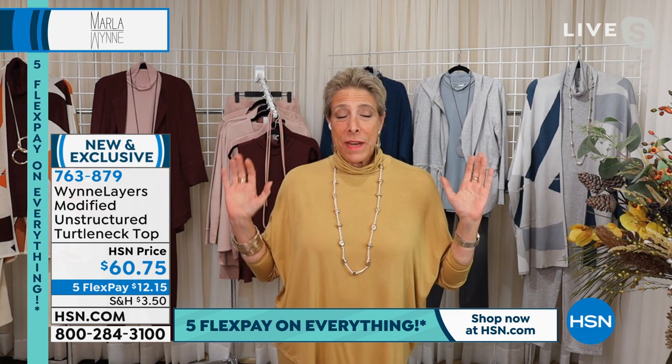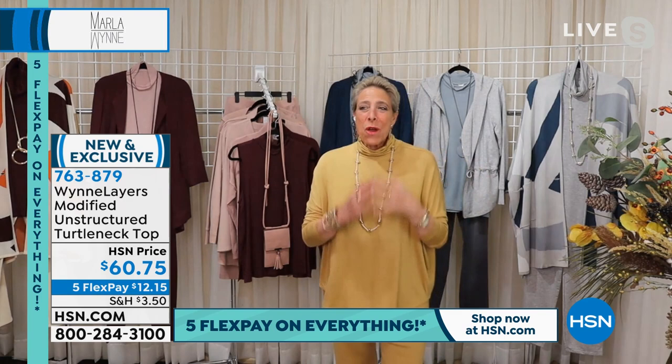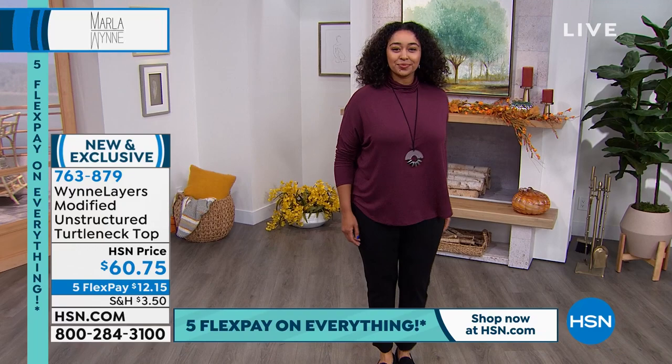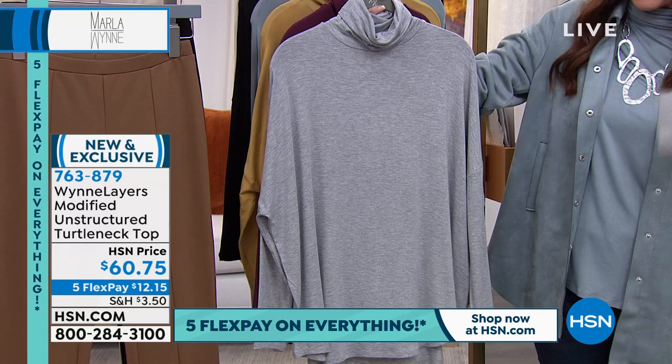It's about our new way of styling for work. It's about not knowing where the world is going at any given moment. And I live in my own private microclimate, which I thought was going to be over by now — I'm here to tell you it ain't. So what this is really about is all the great pieces we have today. We're going to talk all about pick your palette and mix and match. We're going to get started with the top — that modified unstructured turtleneck top. It's a stretch jersey knit.